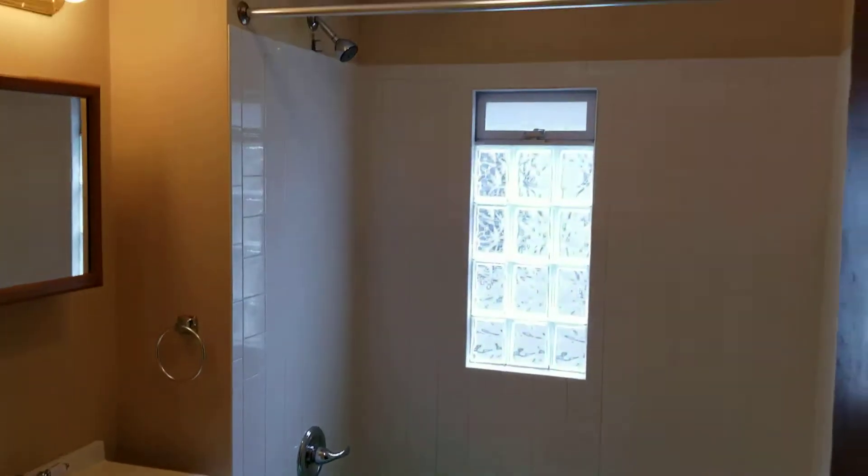Hallway. Bedroom one. Bathroom with glass block window.